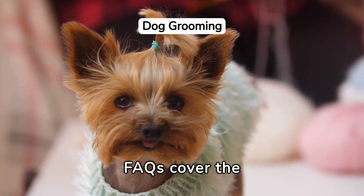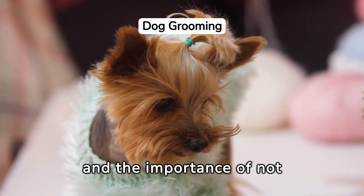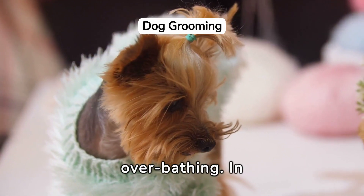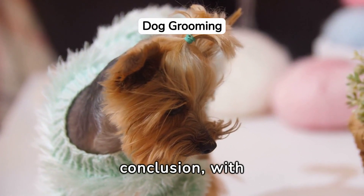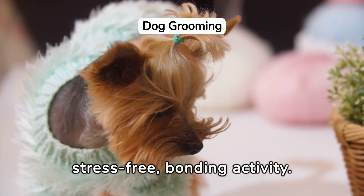FAQs cover the basics of bathing frequency, the right products, drying techniques, brushing, and the importance of not over-bathing. In conclusion, with preparation and care, dog bathing can be a stress-free, bonding activity.